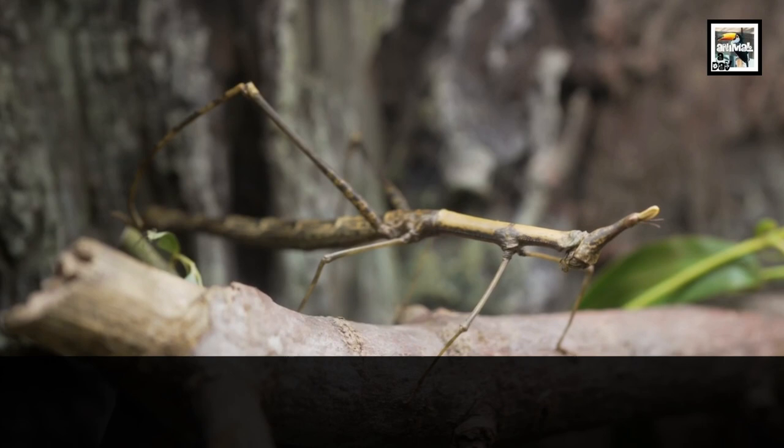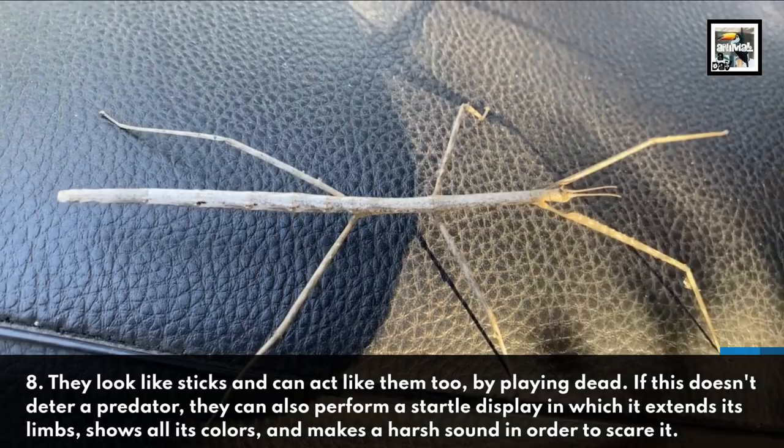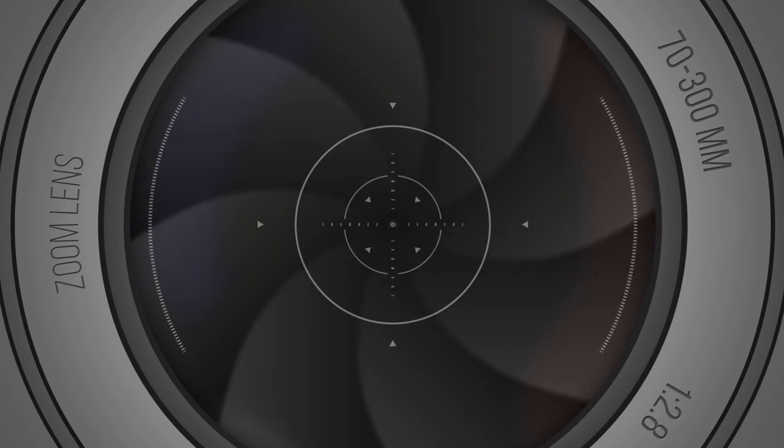Fact 8: They look like sticks and can act like them too by playing dead. If this doesn't deter a predator, they can also perform a startle display in which they extend their limbs, show all of their colors, and make a harsh sound in order to scare it.